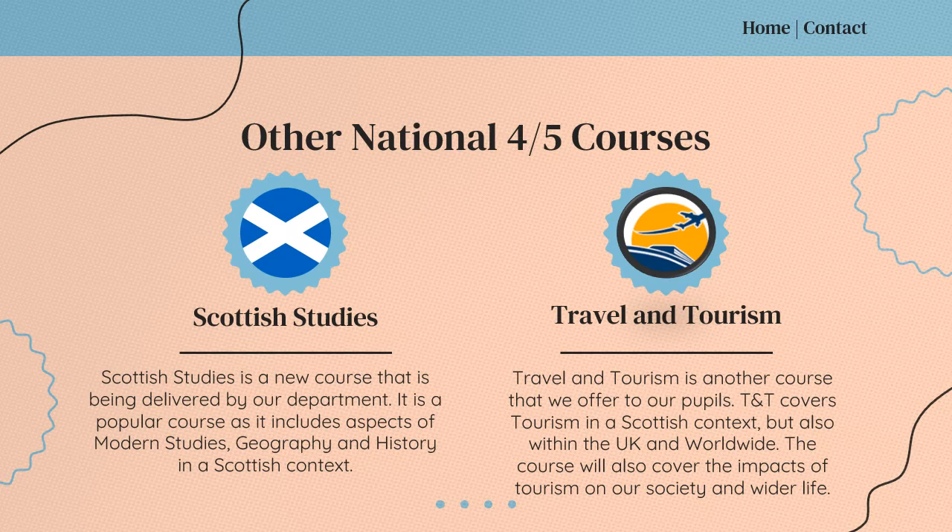In S5 and S6, pupils also have the chance to take Scottish Studies and/or Travel and Tourism. Scottish Studies is a new course that combines elements of Modern Studies, Geography and History, where pupils focus on those subjects in a Scottish context. This course has no exam — it's purely coursework based — and pupils also have to develop a research project on a Scottish topic of their choice. Travel and Tourism is a vocational course that aims to develop skills that help pupils in the workplace. It focuses on tourism in a Scottish context but also within the UK and worldwide, and looks at the impact of tourism on our society and wider life. Again, Travel and Tourism has no exam and is purely coursework based.